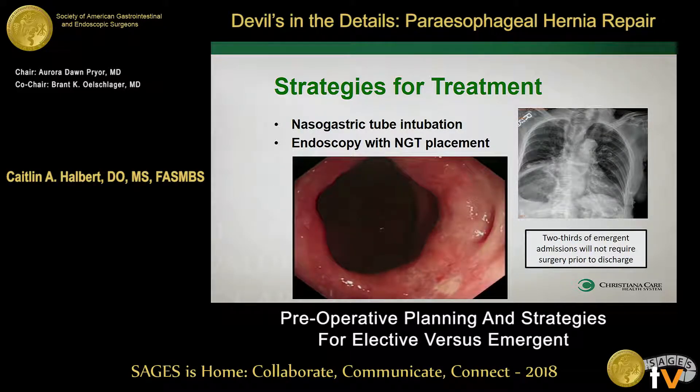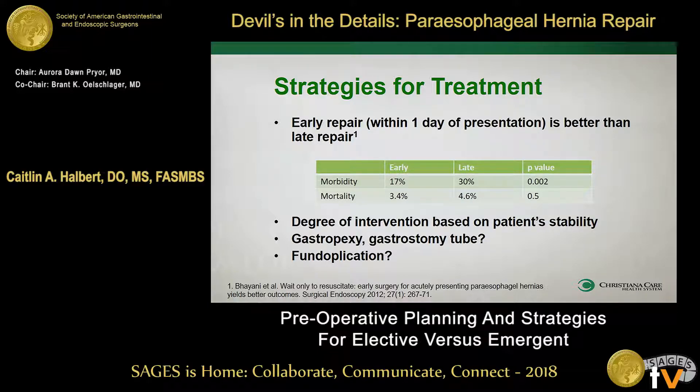The reason why we want to intervene early if the NG tube or endoscopy fails is that the morbidity rate is significantly higher in patients that do not go to surgery within a day of presentation. So you don't want to wait on these patients — you want to intervene. There is various degree of what we're going to be doing when we actually do intervene, and it all depends on the surgeon's comfort level and the patient's stability. If the patient is truly unstable, we're worried about ischemia, they're on pressors — you may just get in, pexy the stomach down, get out, and make sure the stomach does not incur any more ischemia. That's really going to be a discussion with the patient and the patient's family.